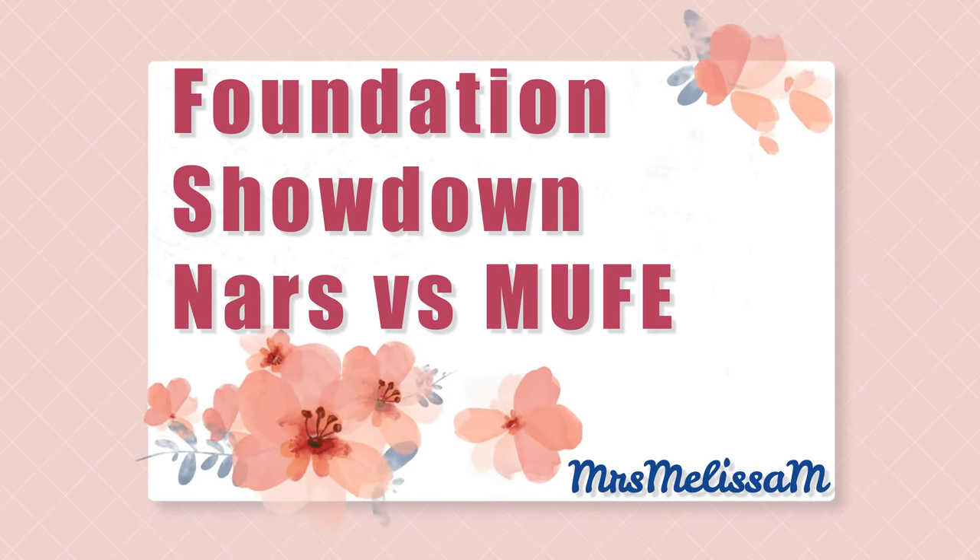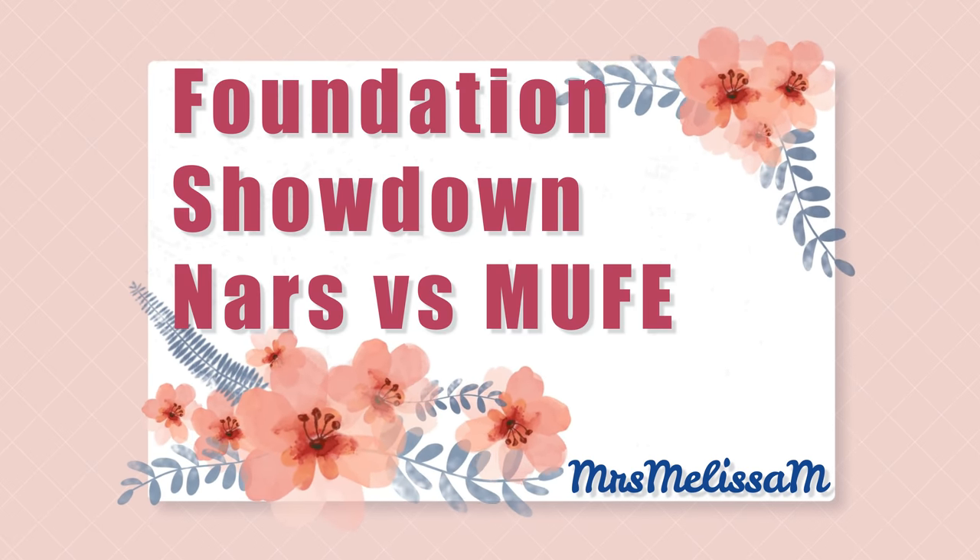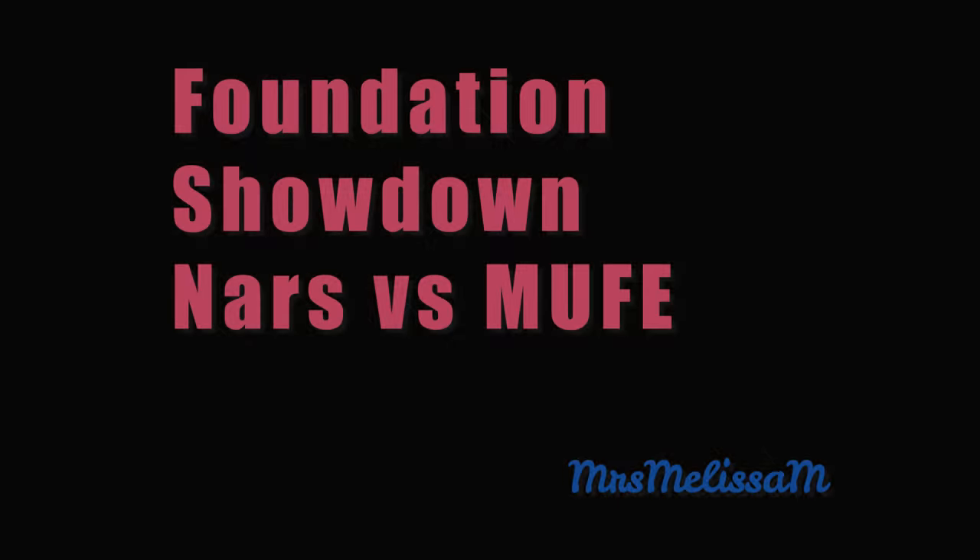Hi friends, so glad you're with me today. We are testing out two foundations that have hit the market very recently, putting them up against each other to see which would be better for mature skin — looking at application, wear time, and how it looks on mature skin with wrinkles, texture, and dark spots.